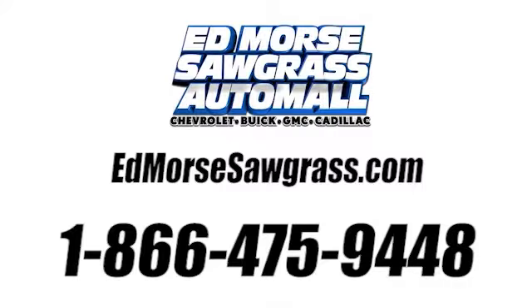Call us today at 1-866-475-9448. For value and for service, it's Edmars!